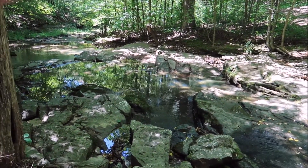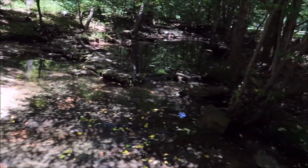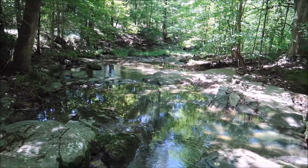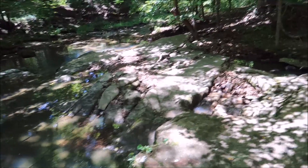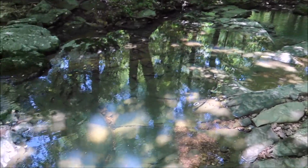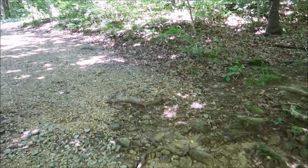Got a nice creek to cross. Creek's doing good today. Looks very good. Got my trekking pole to help give me support — whoa, that's slippery. And here we go.